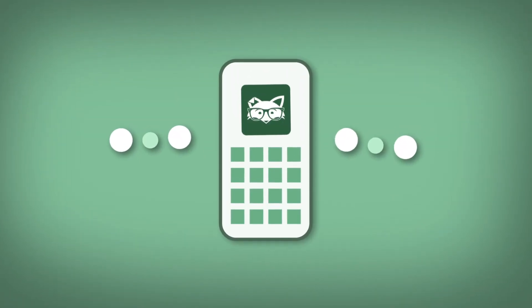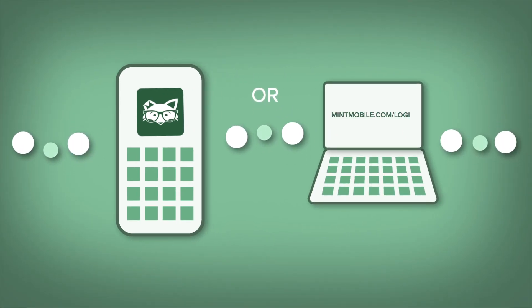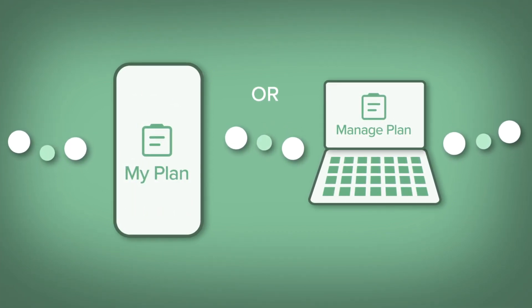Okay, you can renew your plan right in the free Mint Mobile app, or by logging into your account at mintmobile.com/login. After checking that you've got a card on file, go to the My Plan section to make a payment.